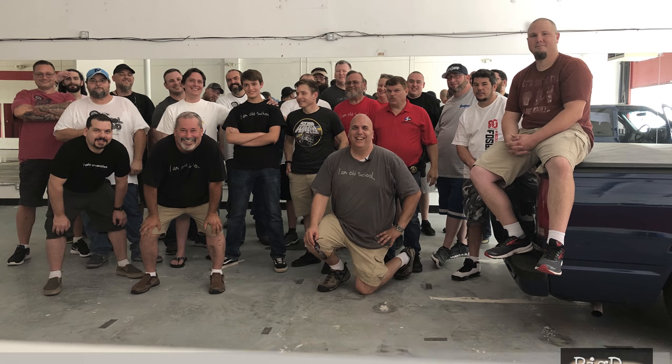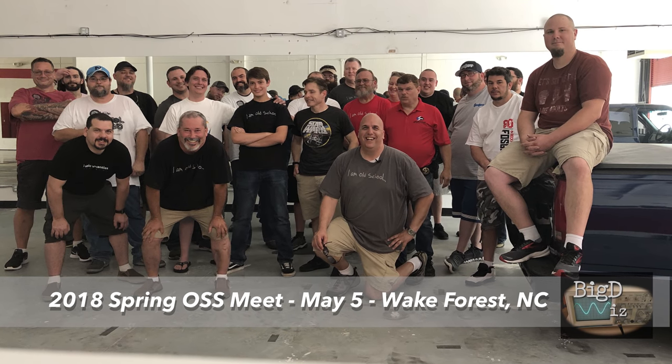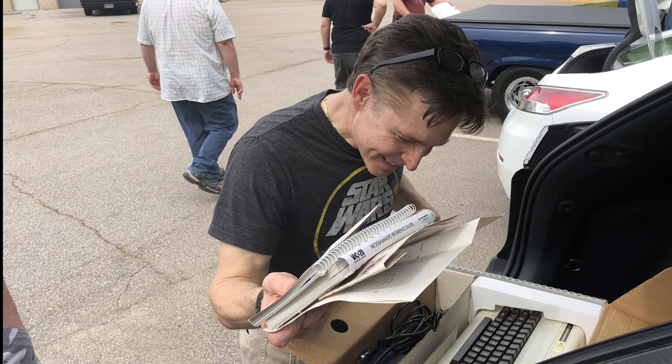What's up guys, it's Big D Whiz, OldSchoolStereo.com. Today we're gonna do a recap of the 2018 Spring OSS Meet on May 5th in Wake Forest, NC.